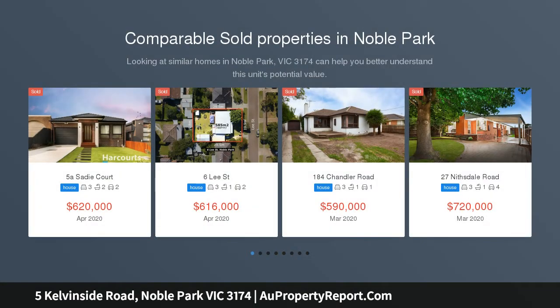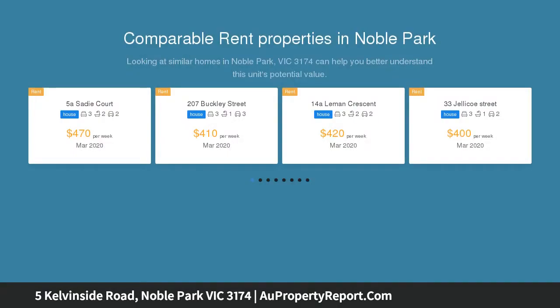Available to inspect — call me, Chris Utlio, on 421-825-338. Online auction: Wednesday the 20th of May at 6:30pm.